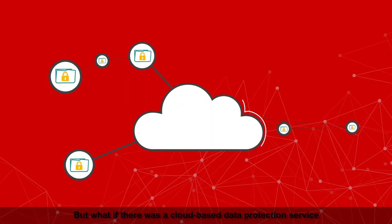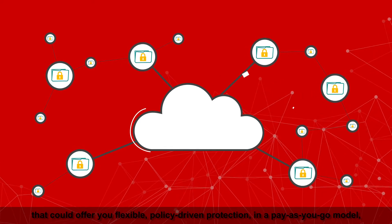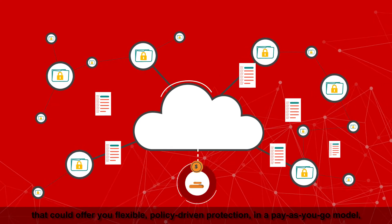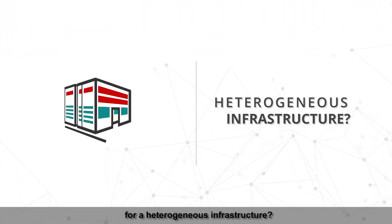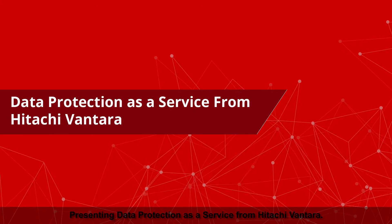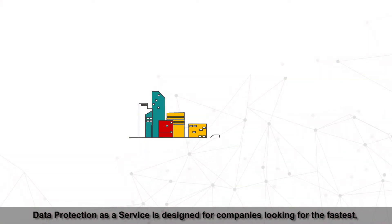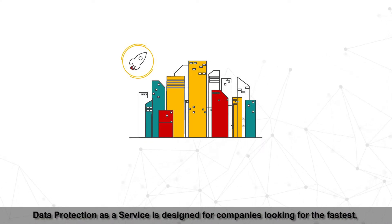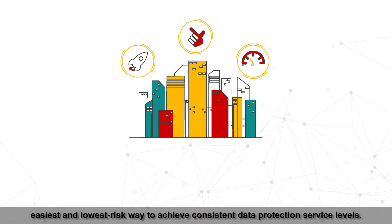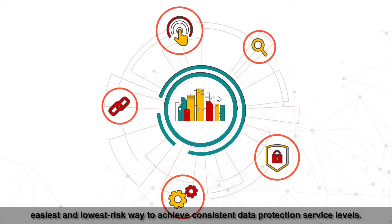But what if there was a cloud-based data protection service that could offer you flexible, policy-driven protection in a pay-as-you-go model for a heterogeneous infrastructure? Presenting Data Protection as a Service from Hitachi Vantara — designed for companies looking for the fastest, easiest, and lowest risk way to achieve consistent data protection service levels.